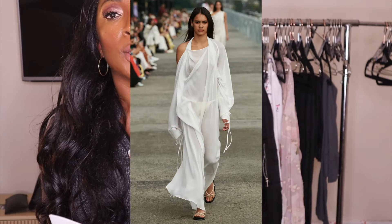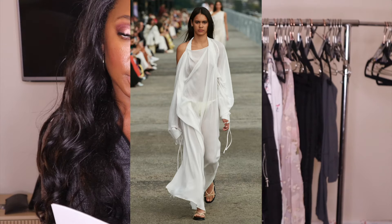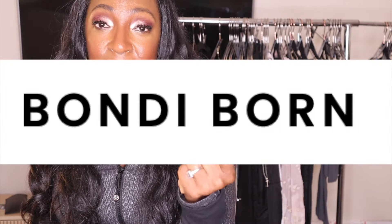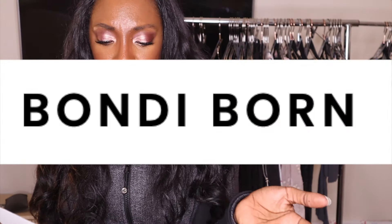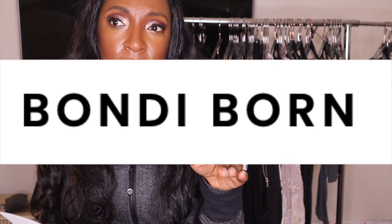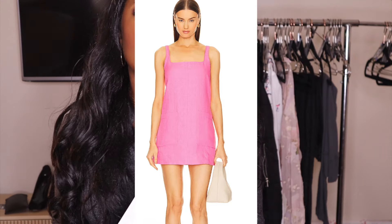Bondi Born makes some beautiful dresses. Look it up. I found two dresses — one at a traditional thrift store, one at a buy sell trade store — and they sold like that. Those dresses sold on eBay. I don't even think I've listed it on Poshmark ever, but I've only found it twice and they literally sold so quickly.